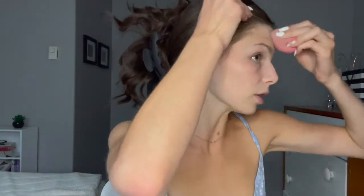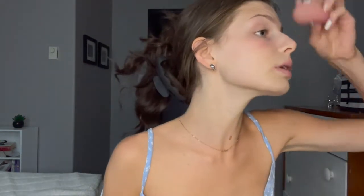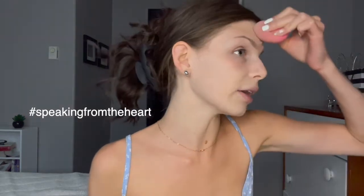Then I just take my beauty blender — this is from Shoppers, which is a Canadian drugstore. I dab it, I don't drag it, because apparently dragging is not good. I'm not a professional makeup artist, so don't judge me! I've done makeup from a very young age — I started when I was like eight, and my sister is 11 and she got into it too. I think it's so cool how we just kind of teach ourselves. It's like art on your face.